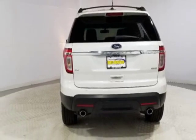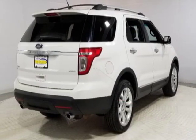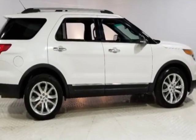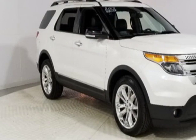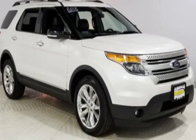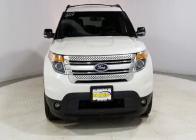This vehicle gets an estimated 17 miles per gallon in the city and an estimated 23 on the highway. This Explorer boasts a 3.5 liter engine and has a 6-speed automatic transmission. Additional options for this vehicle include power driver seat.